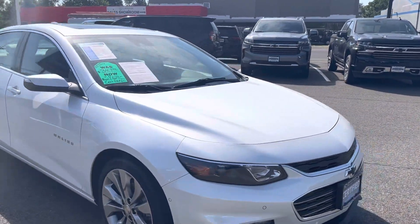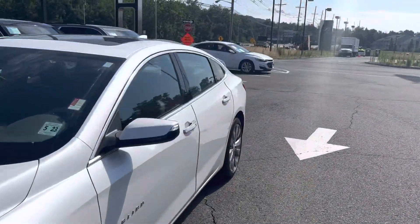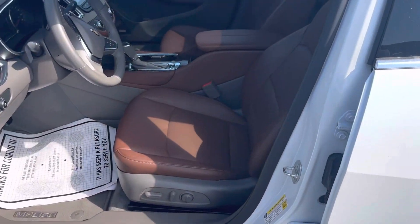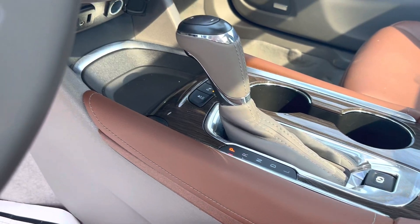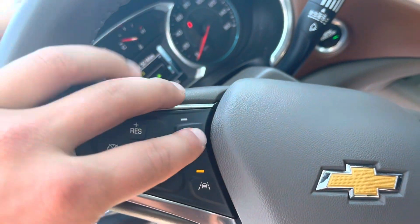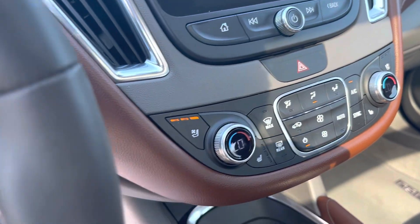This is our Iridescent Pearl Premier Malibu with the most sought after interior. It's got a special softer brown leather. You'll see your knee pads down over here. You've got all the safety features, your heated steering wheel, heated and air conditioned seats.